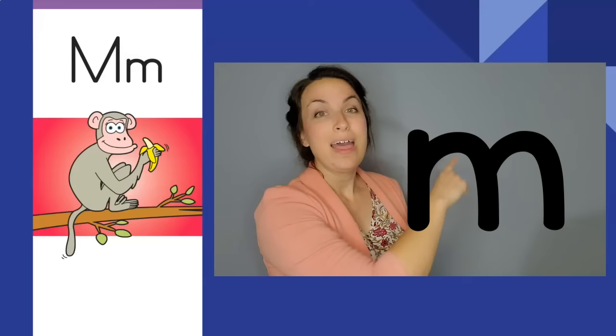Munching monkey, munching monkey. Mm, mm. The letter is M. The sound is mm.